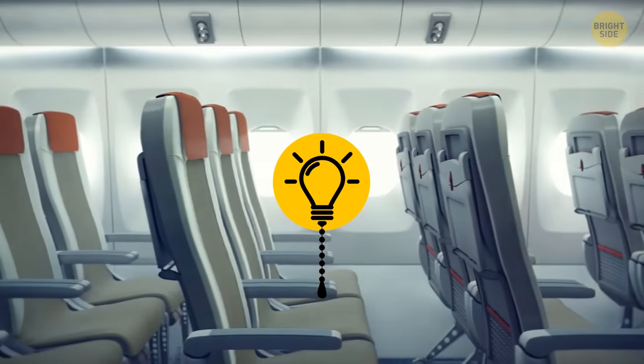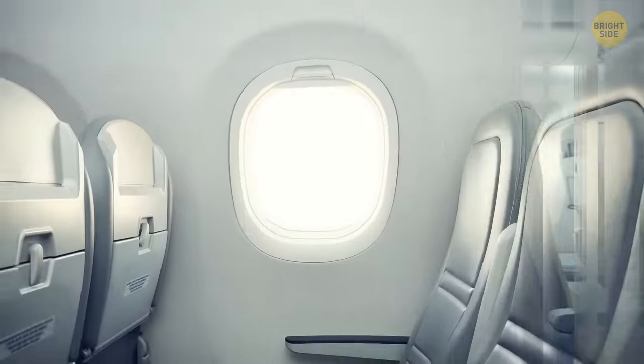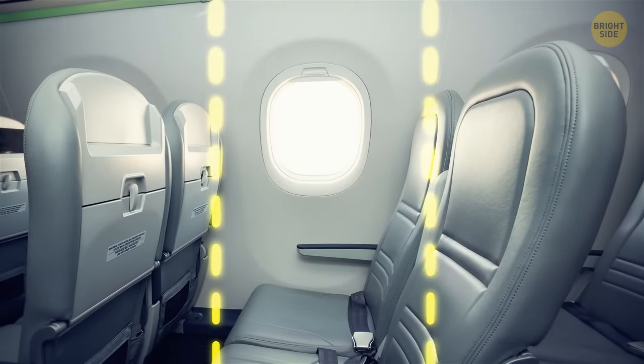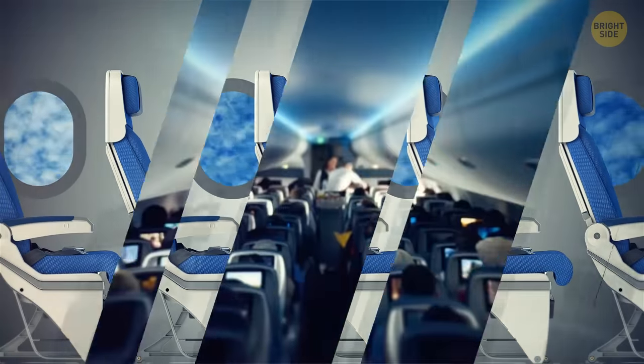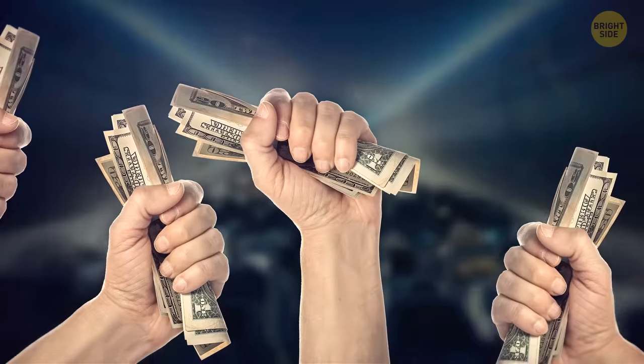The rows aren't always well aligned with the windows, and this comes down to business. Originally, all planes are designed with rows and windows lining up perfectly. But when an airline buys a jet, they add additional seats, squeezing them closer together. This way they have more seats, which means more passengers and more tickets sold — but you get less legroom and might miss out on a window.